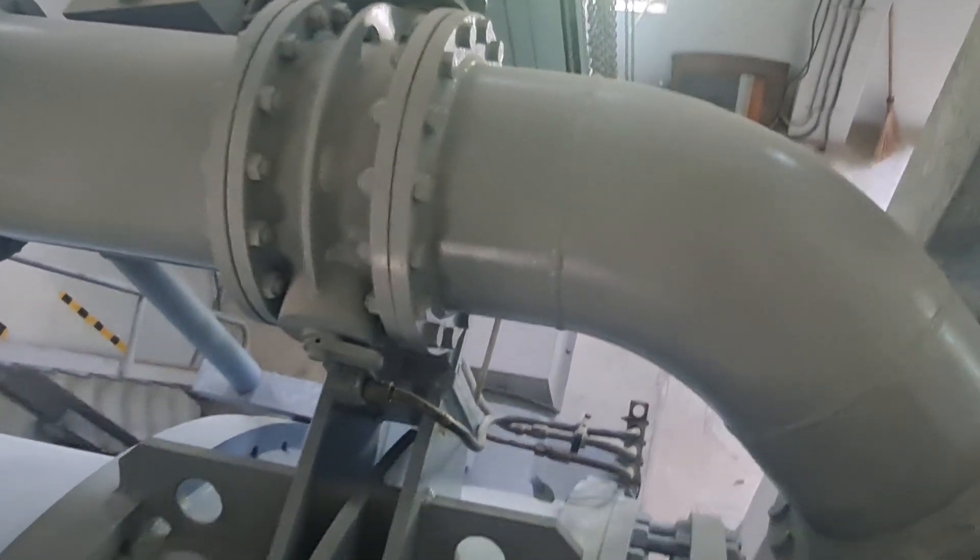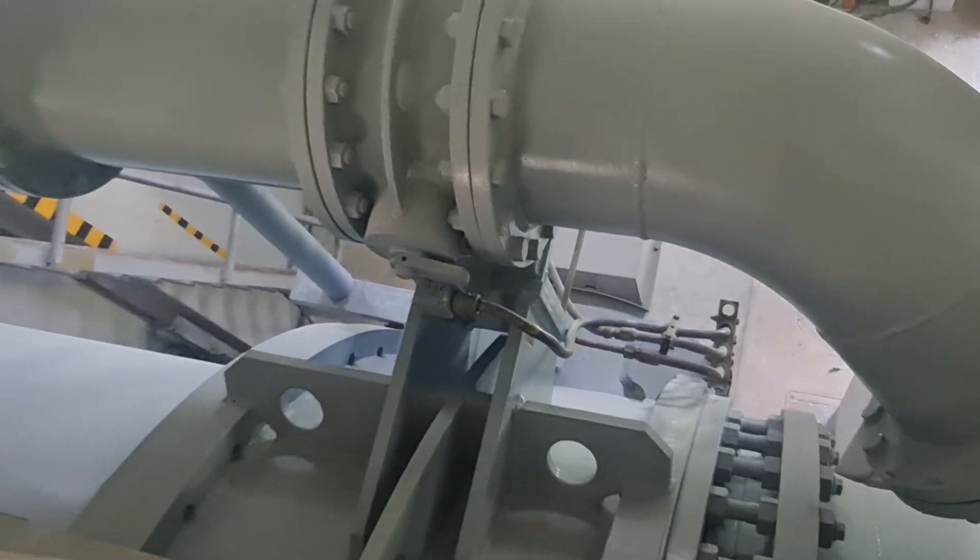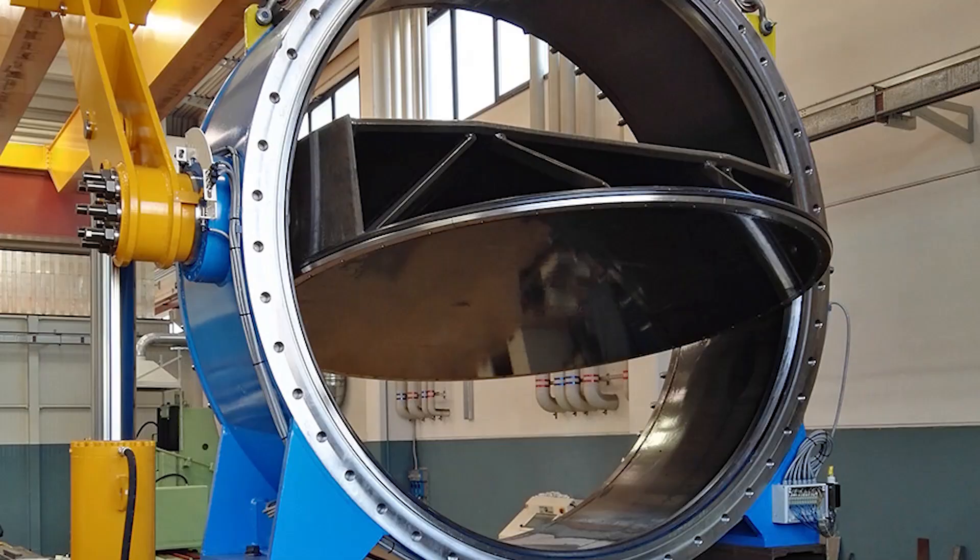In addition to their reliability, butterfly valves are also incredibly versatile, making them suitable for a wide range of applications within a power station. They can be used in high-pressure, high-temperature environments, and their compact design makes them ideal for installations where space is limited.